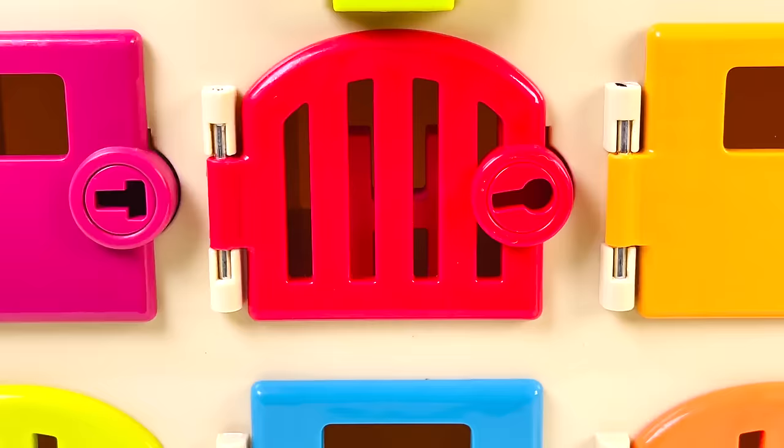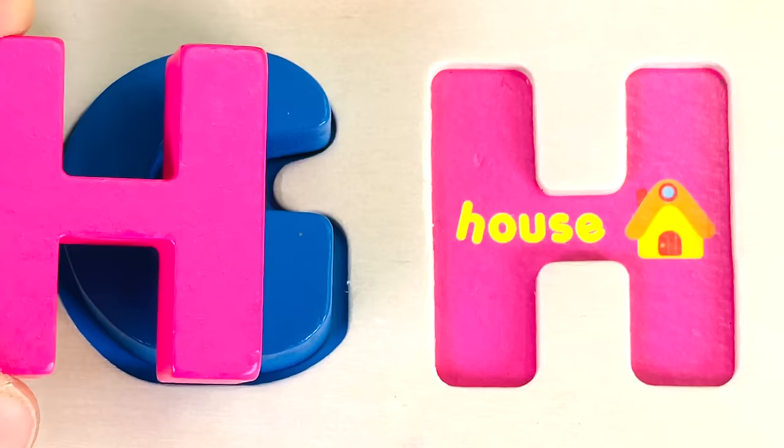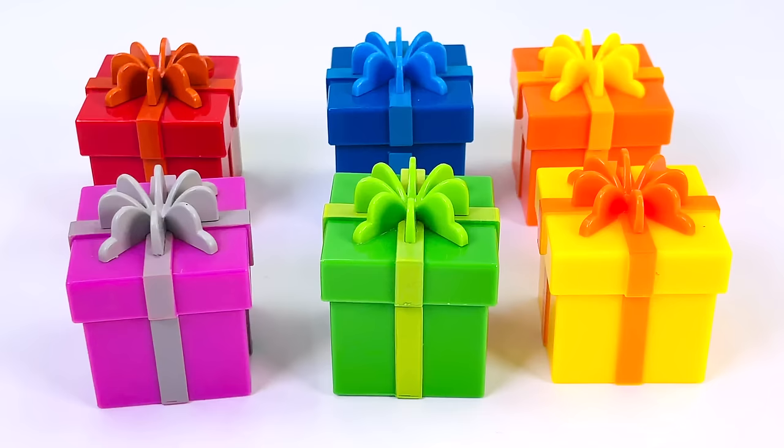I've got some keys. Let's see what the red key can open. We open the red door and it's another letter. It's the letter H. H is for House.